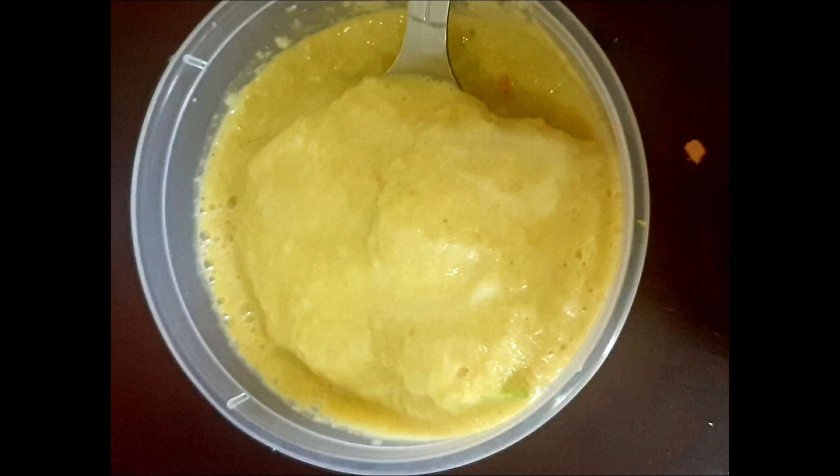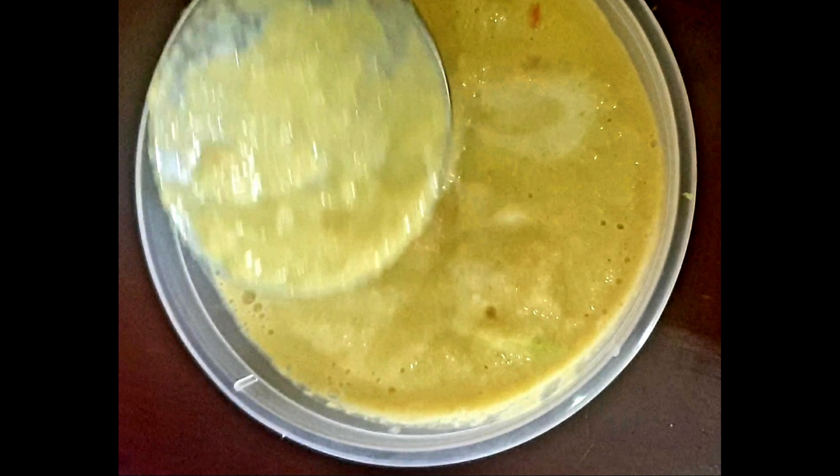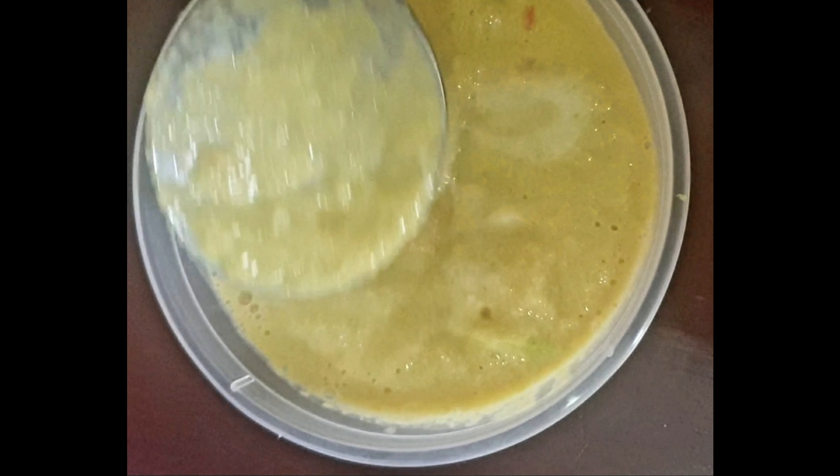Hi friends, welcome to my channel. Today I have prepared a cucumber face pack at home. It's a very easy and simple process, and it has lots of benefits for health and skin as well. Now I'm going to explain what uses it will make for the skin.